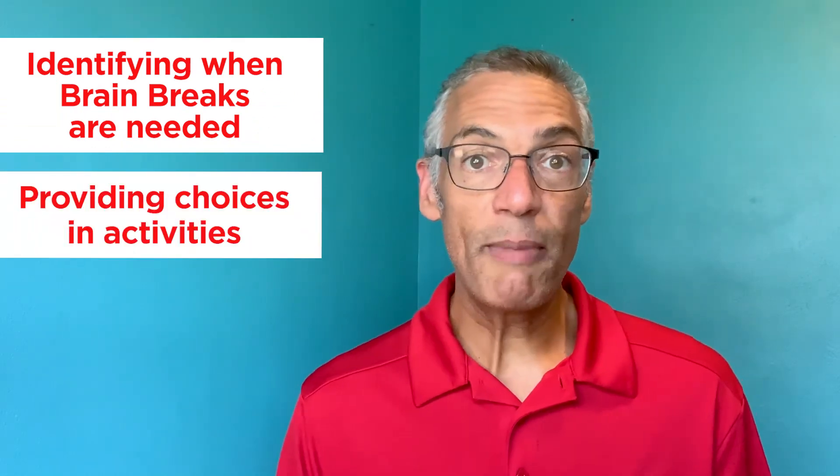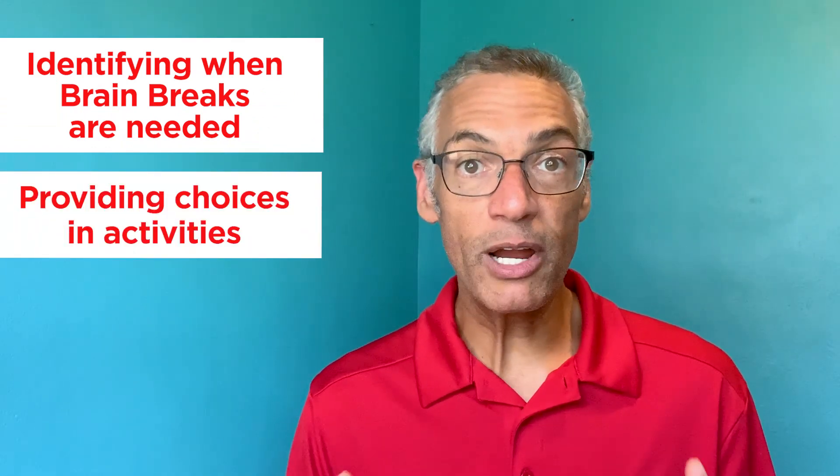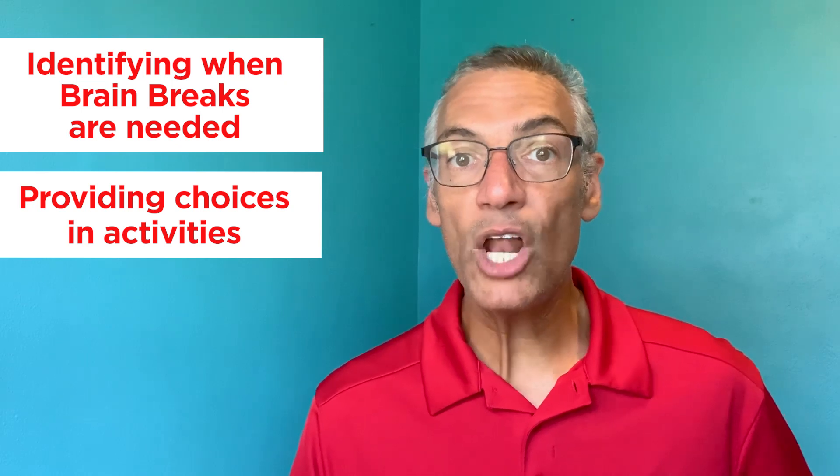Here are the three things we're going to cover with brain breaks. We're going to talk about how to identify when you need a brain break, having choices of brain break activities, and also having a routine to do your brain break throughout the day.